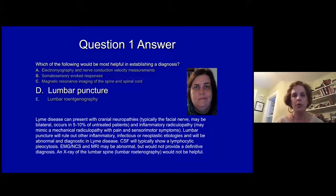An EMG nerve conduction study might be abnormal but wouldn't be definitive in making the diagnosis. An MRI would be abnormal, particularly if done with gadolinium, but again would not be specific. And an x-ray of the spine would not be helpful at all.